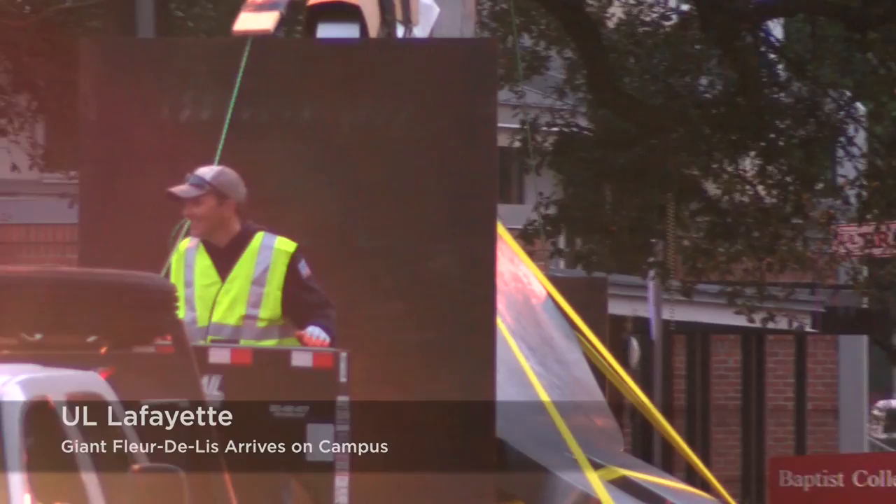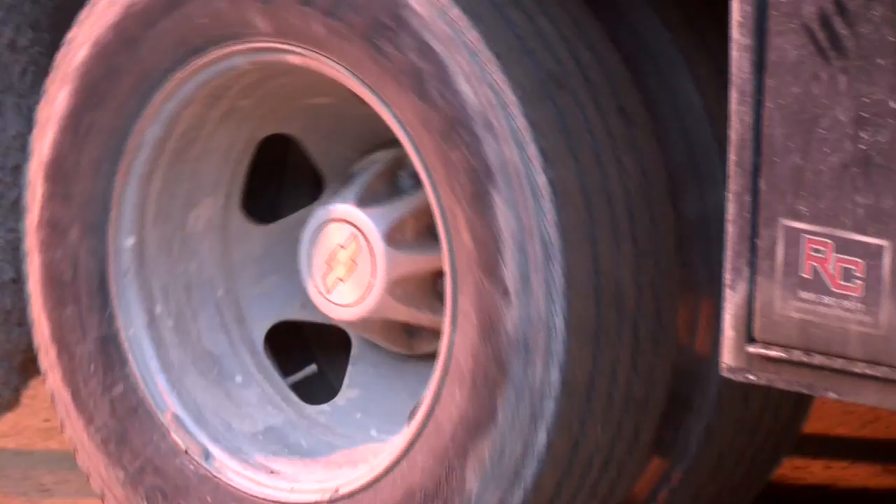In the quiet of Wednesday, workers ushered in a brand new installation to Lafayette's quad.